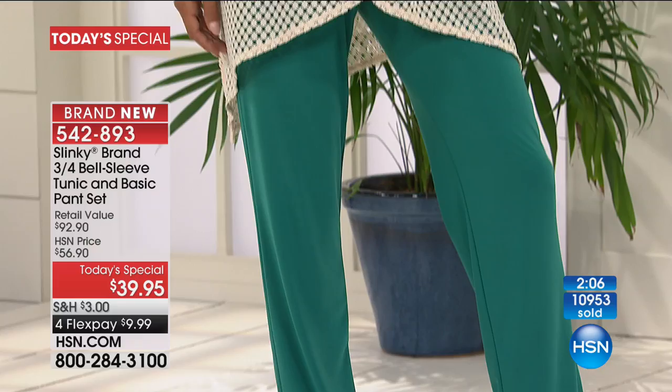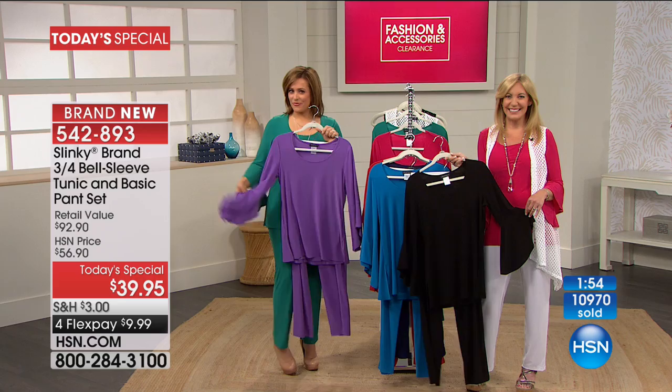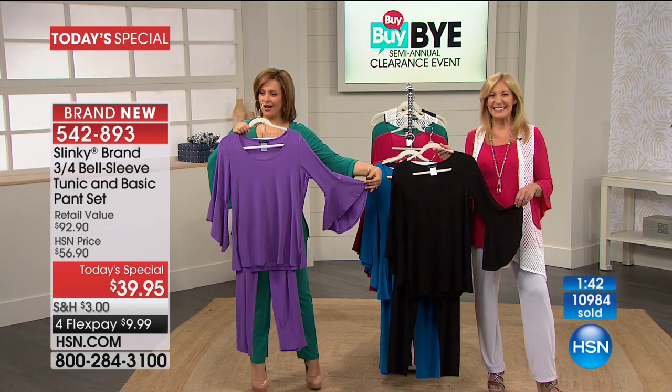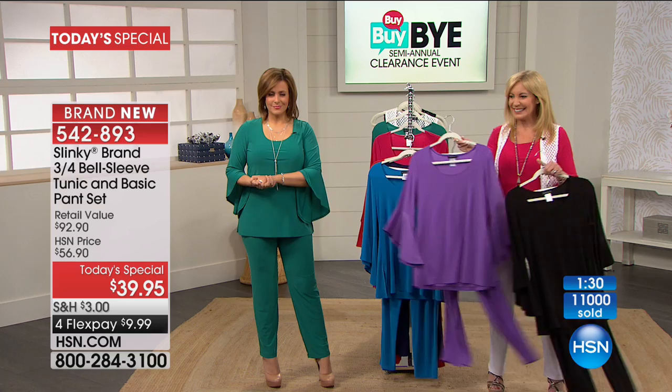We've got time for one more caller — Wanda calling us from Tennessee. Hi Wanda, you're live on the air. Good morning ladies! Wanda, are you a fan of this collection or is this your first purchase? Oh my God, I'm a Slinky-holic! I'm in Tennessee and I have redone my closet. I've spoke with Jackie before — I just had to call this morning because I just love the product. I got two of the Today's Special — I got the black and the green.